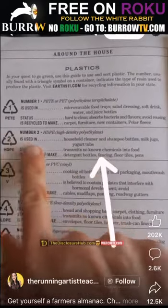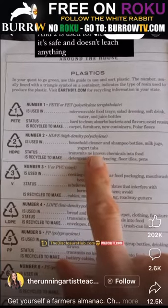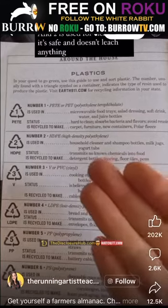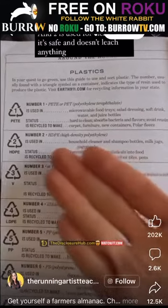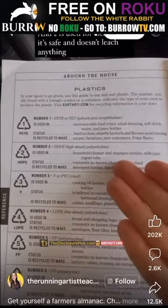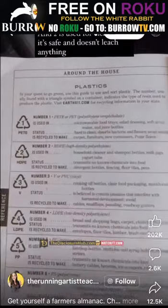Number two is often used in household cleaners, shampoo bottles, and milk jugs. It transmits no known chemicals into foods, yet they use it for detergent bottles. So this is used for our cleaners, but this one is used for foods — oh my god.